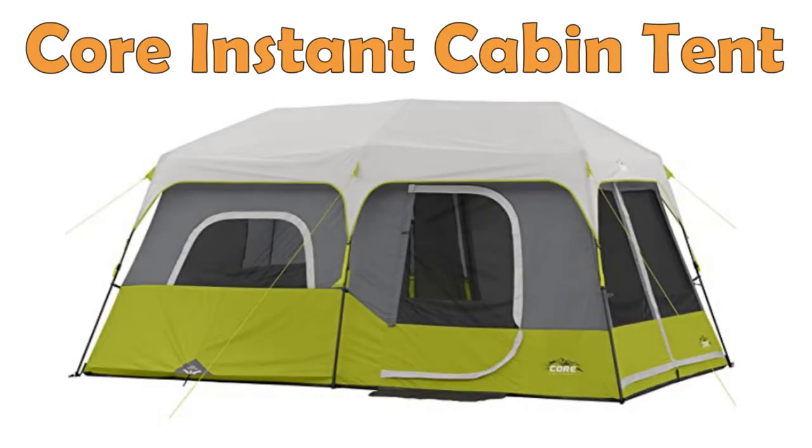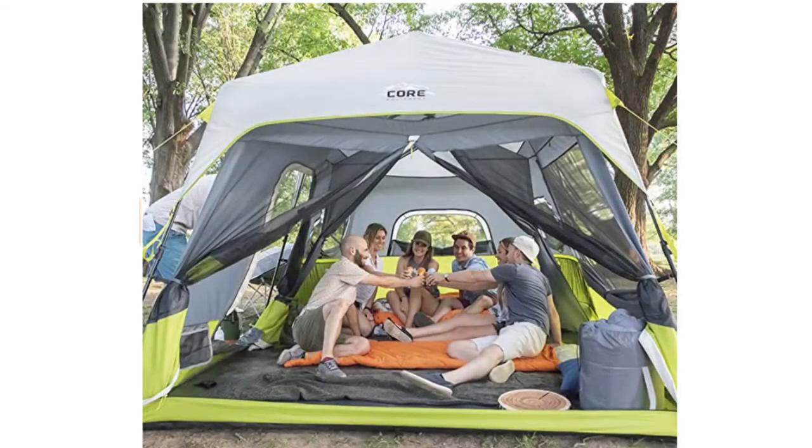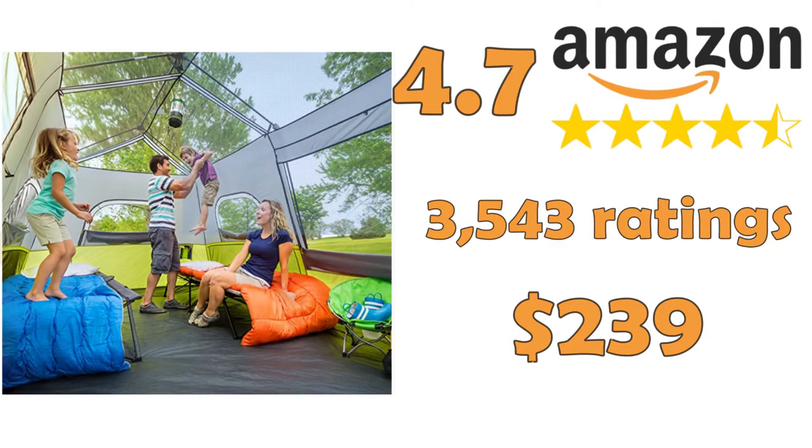Core 9 Person Instant Cabin Tent — the number one Core tent on Amazon. This great tent for up to nine people comes with a pre-assembled frame for easy setup. It takes only 60 seconds to set up and take down. This tent has a handy electrical cord access port that can be fully closed if not needed.